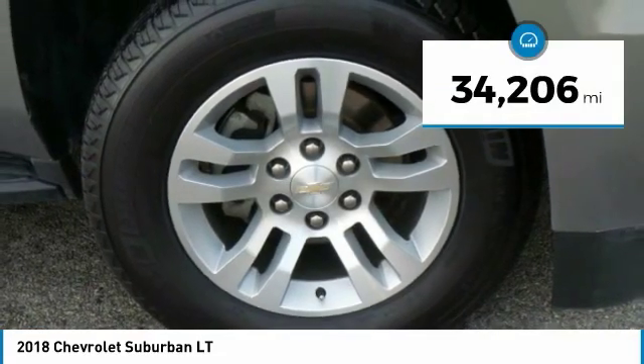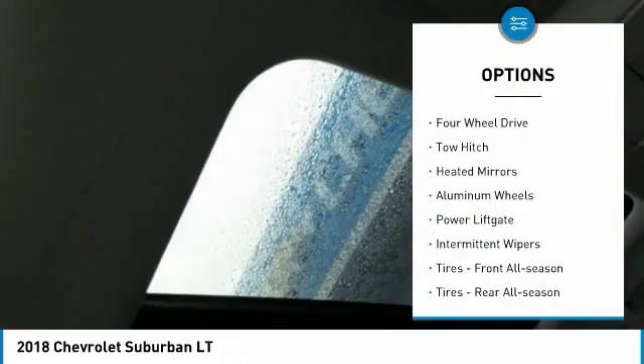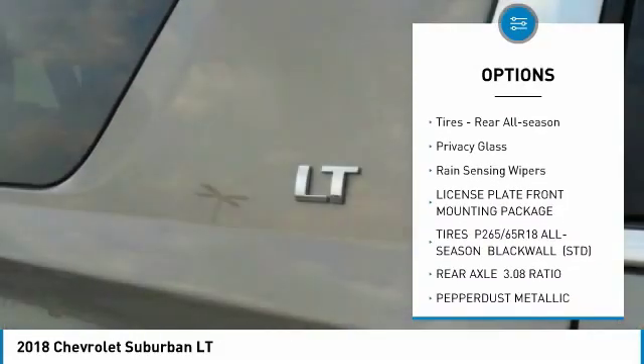This vehicle has less than 35,000 miles. Here are some of this vehicle's great options: four-wheel drive, tow hitch, heated mirrors, aluminum wheels, power lift gate, intermittent wipers.